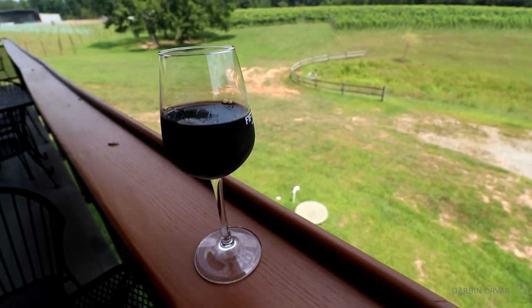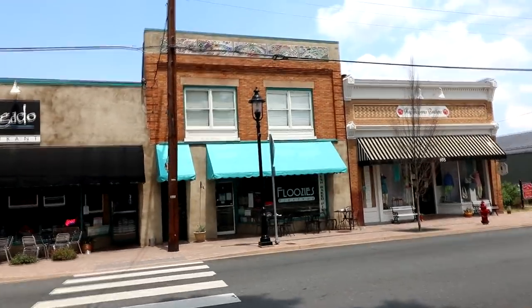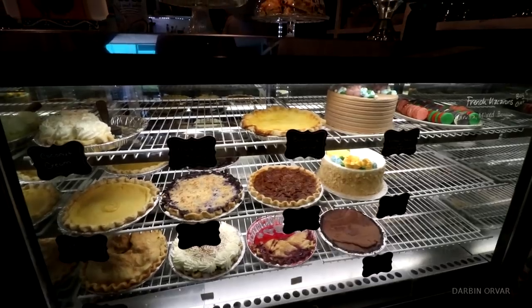It definitely feels like we're in the country here. It's kind of nice to get familiar with the area. We were looking at where the wineries and breweries are around here — found Flussie's Pie Shop. Nice to find these little places off the beaten path.